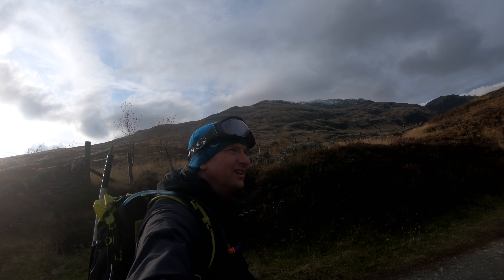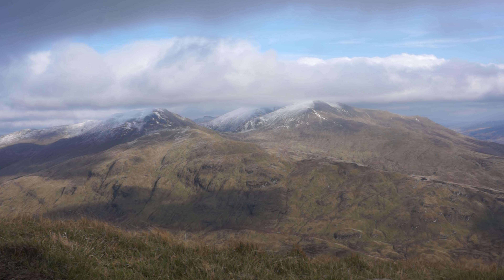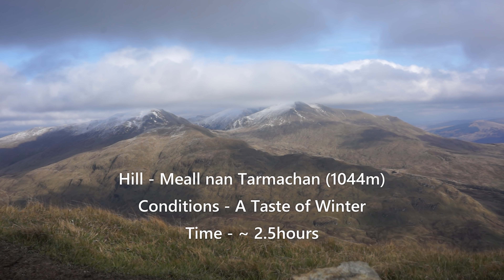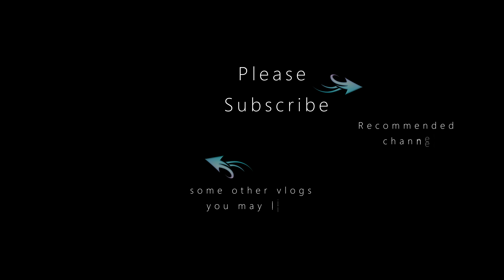It was much nicer down at this lower altitude and I was soon heading back down towards the car. It had been another fine adventure and I was glad to see the white stuff — let's just keep our fingers crossed there's lots more of it in the months to come. And I'll see you next time.